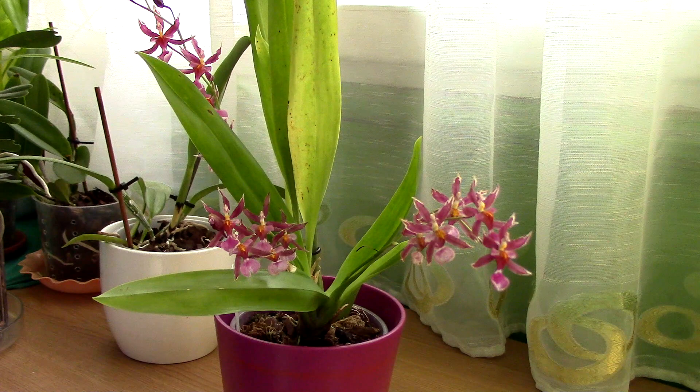Hi everyone, it's Dani. Today we're gonna take a look at a very pretty Oncidium orchid and this is the Katrin Zouk.